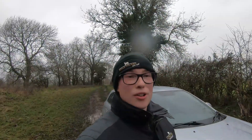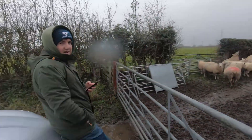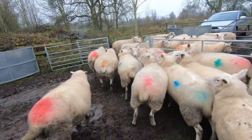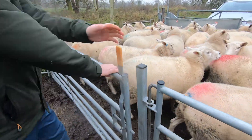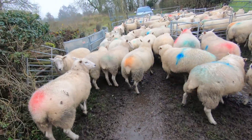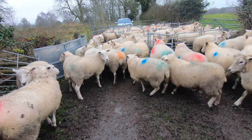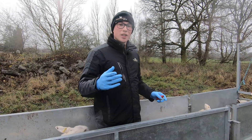So that's all the ewes in now. It took us a while — I'm soaking in sweat and it's just started to rain, so even better, at least it's cooling us down. But they're all in, they didn't go too bad. It just took a while. So yeah, we'll crack on — I'll get all the handling set up and built up and we'll explain exactly what we're doing.